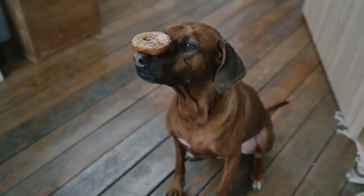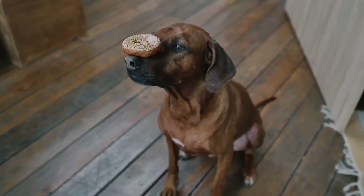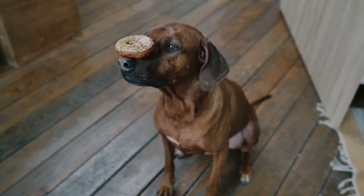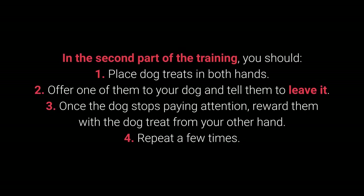Once your dog learns the command, you can proceed to a more challenging form of training. This command is supposed to prevent the dog from interacting with a particular object, person, or another animal. In the second part of the training: 1. Place the dog treats in both hands. 2. Offer one of them to your dog and tell them to leave it. 3. Once the dog stops paying attention, reward them with the dog treat from your other hand. 4. Repeat a few times.